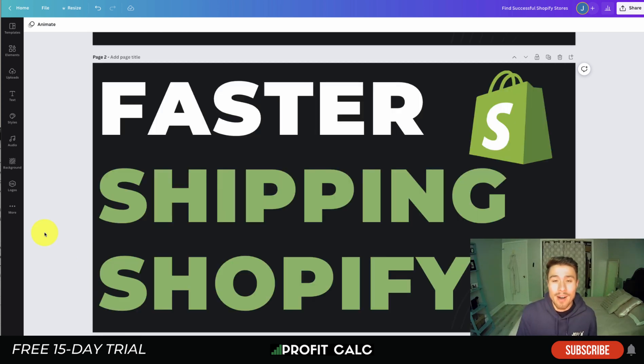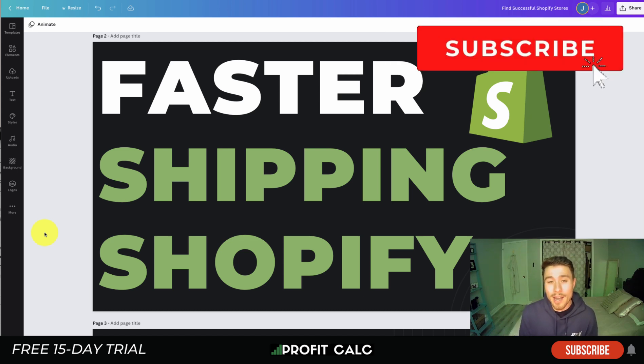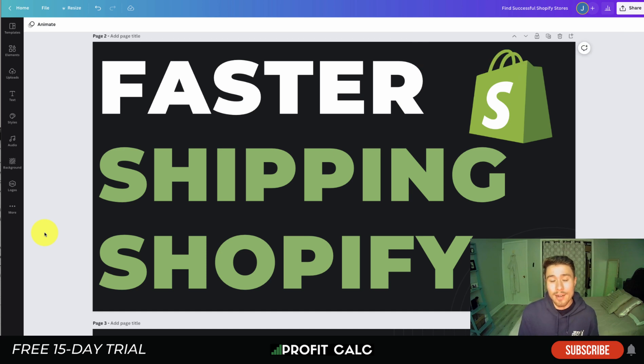That concludes the video on faster shipping for Shopify. If you enjoyed it, please hit the like and subscribe button below — it really helps the channel. Leave a comment with any questions or 3PL recommendations. Lastly, thanks again to our sponsor Profit Calc — the one-click profit calculator app on the Shopify App Store, with a 15-day free trial. Link is in the description below. Thanks for watching, and I'll see you in the next video.